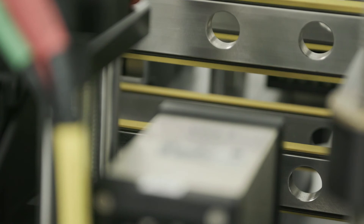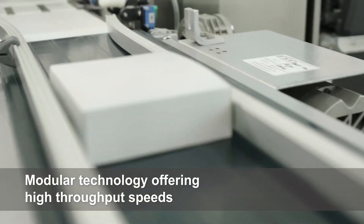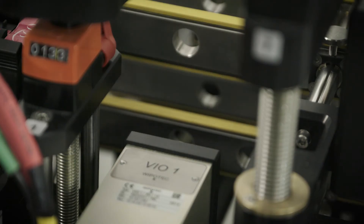Upstream from this system will be the carton for the pharmaceutical products. At that point it enters our machine, where a 2D data matrix serialization code is applied to it — which could be on the front or the back — and then in the next position it's verified with a camera.